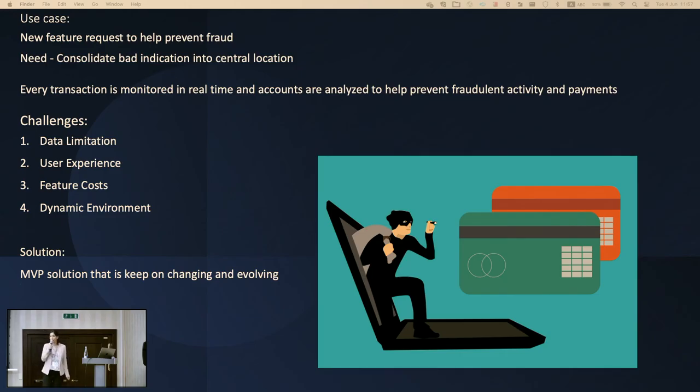Let's talk about a real use case from my work. As a product manager, I need to prevent fraud from happening in PayPal. I had a request for a new feature to prevent fraud — the need was to consolidate bad indicators into a central location. So I asked myself: what is the problem, who are my users, and what are their pain points?